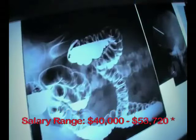Licensed sonographers and radiographers can also earn an advanced certificate in nuclear medicine, a unique imaging program using radiopharmaceuticals to create images of organs, study body functions, analyze biological specimens, and treat disease.